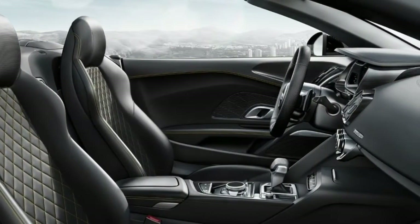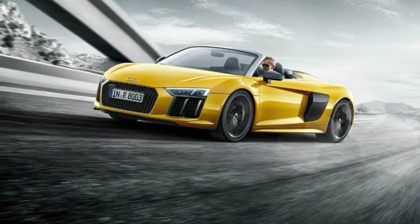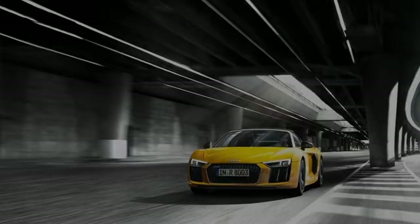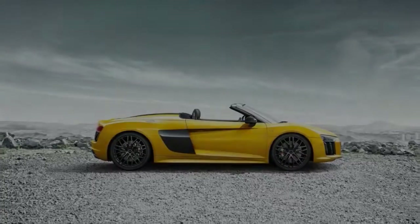The R8 Plus also features a more firmly tuned suspension that does not have adjustable dampers, in the interest of saving weight. It has a slightly smaller gas tank, a five-speaker sound system, and racing-style seats that lack backrest angle adjustment.